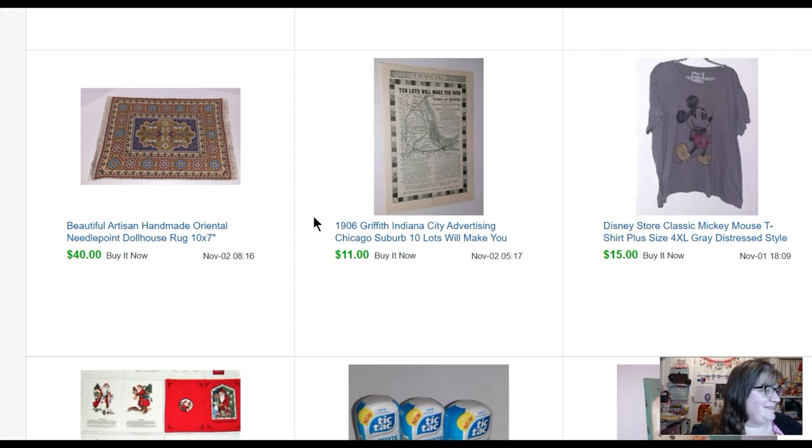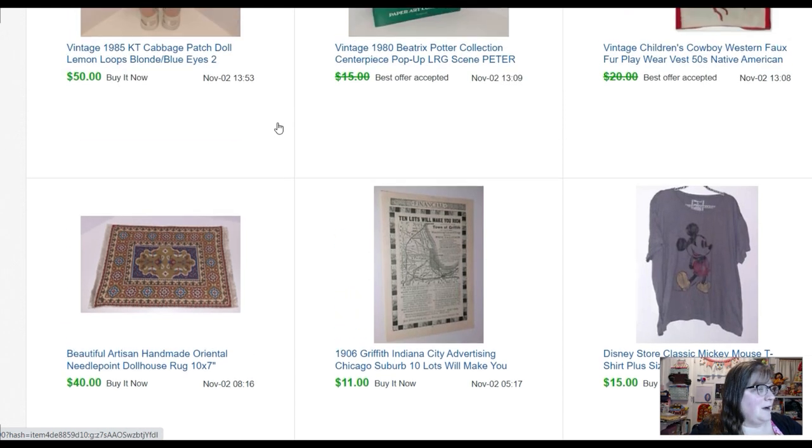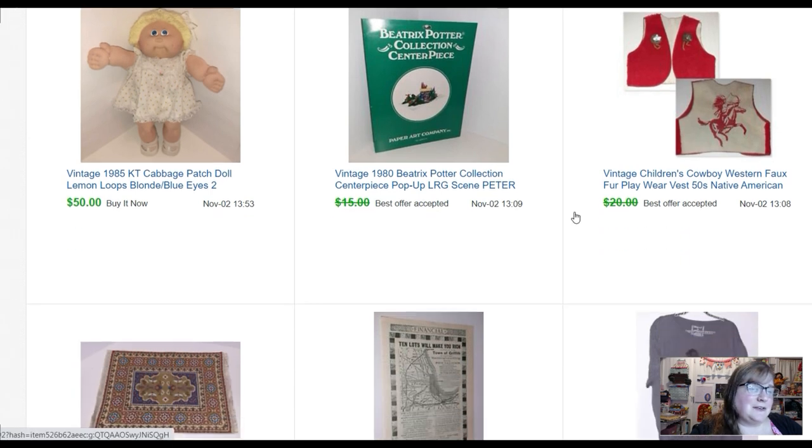This little rug — I actually saw Bolo Buddies buy a bunch of dollhouse stuff recently and she did really well with artisan dollhouse stuff. So I saw this at an estate sale and it was two dollars, and it was really nicely made and really neat, so I picked it up. I listed it for forty dollars and it sold in like three minutes — so I guess I could have gotten even more. It's a little ten-inch by seven-inch rug.